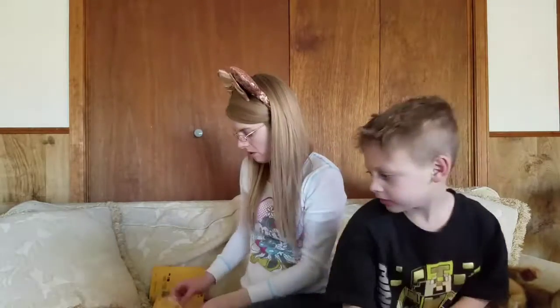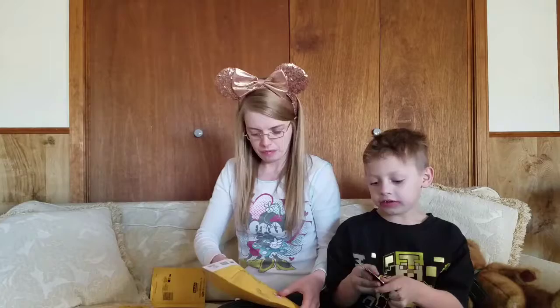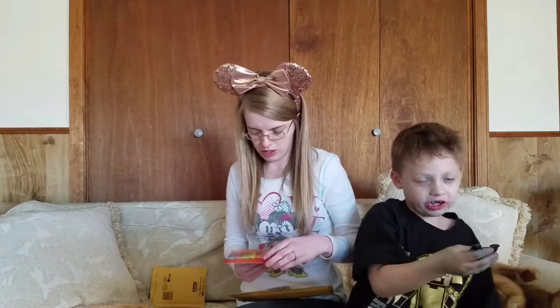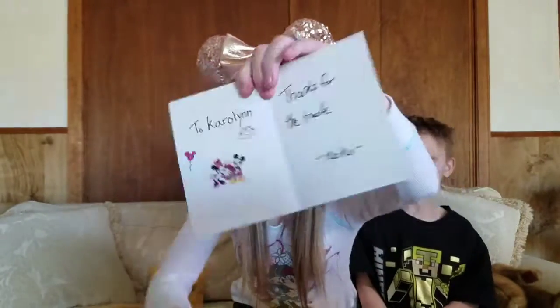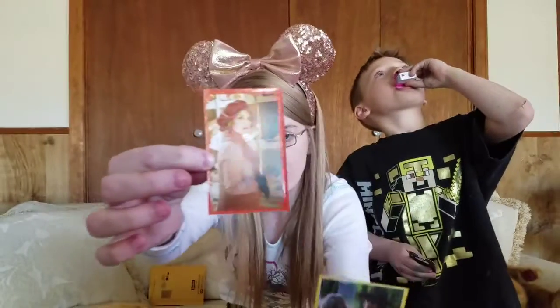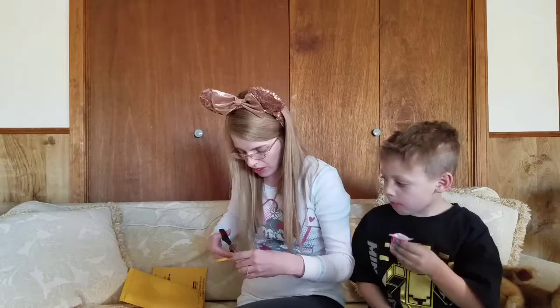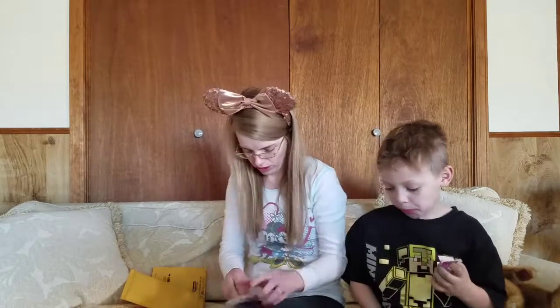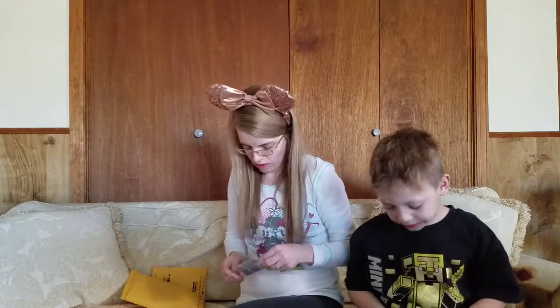This one is from Keiko — K-E-I-K-O. Let's see what pin I got. It says, to Carolyn, thanks for the trade. It has ice cream on it with two stickers. And oh my gosh, it's my Gaston pin — there's my Gaston pin.